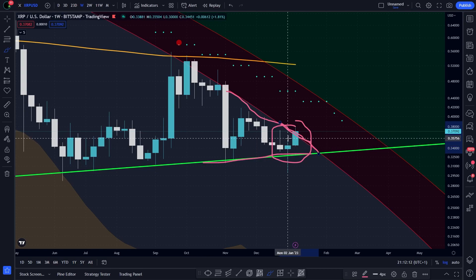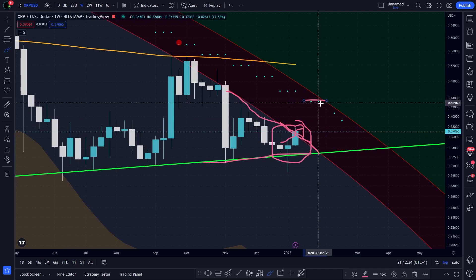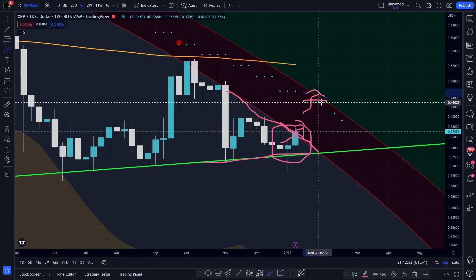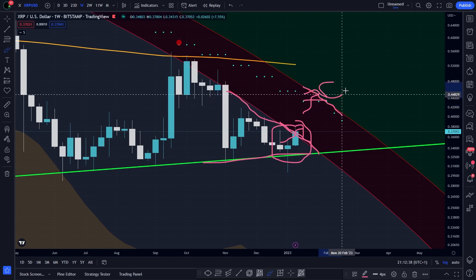Then we have the bull market support with the blue dots. If we are able to cross it, it will be a second good sign. If we make it above the red circle, it will be a third sign.